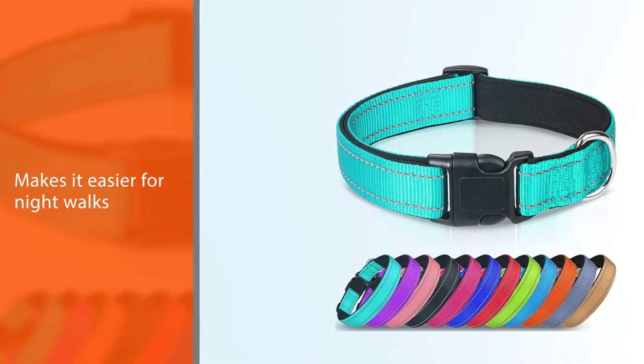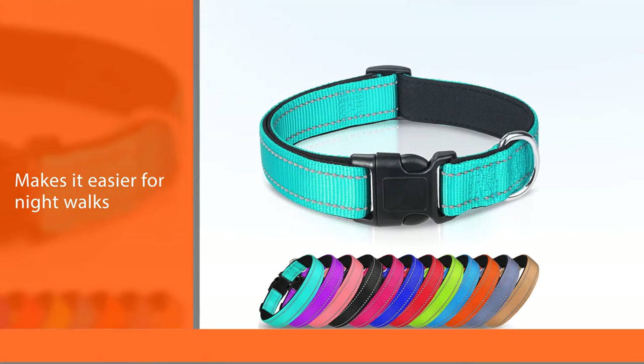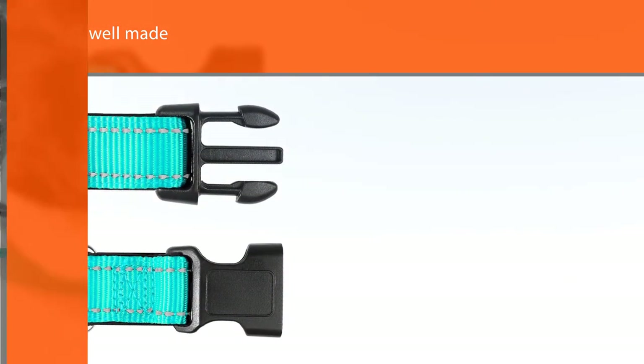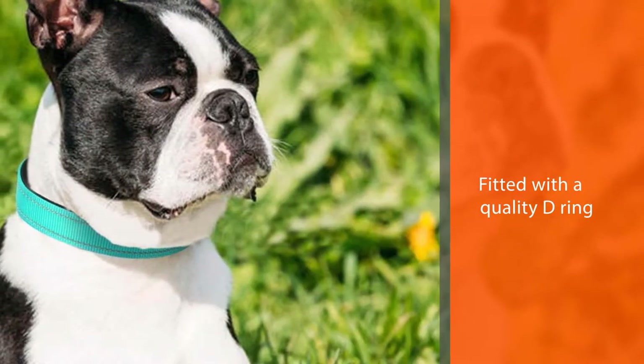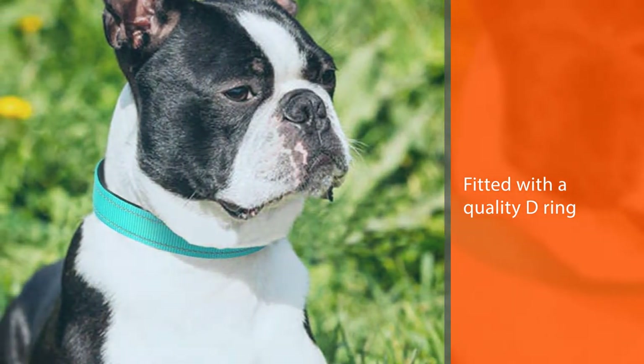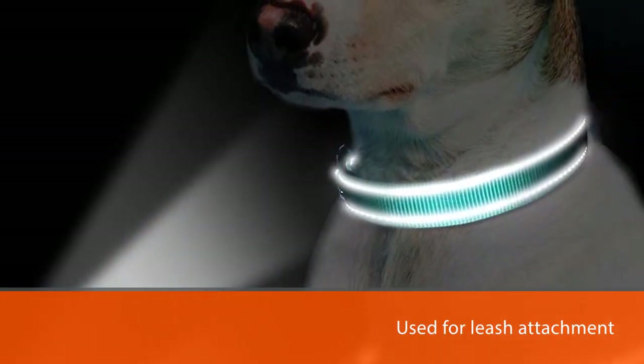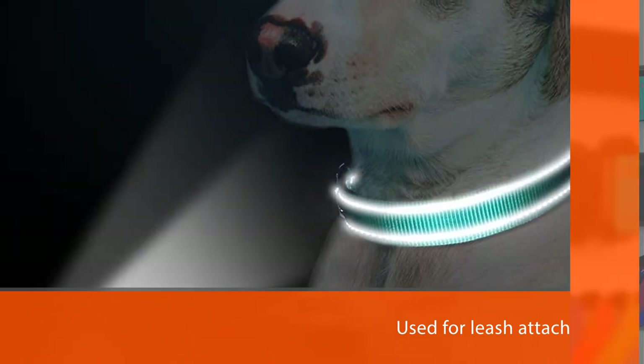It makes night walks easier when you begin those, and helps with locating your pup around the house or while on the yard playing. The collar is well made, attractive, and fitted with a quality D-ring for leash attachment. It also has felt-like padding which is comfortable for your puppy's sensitive skin, and is available in vibrant colors that stand out.